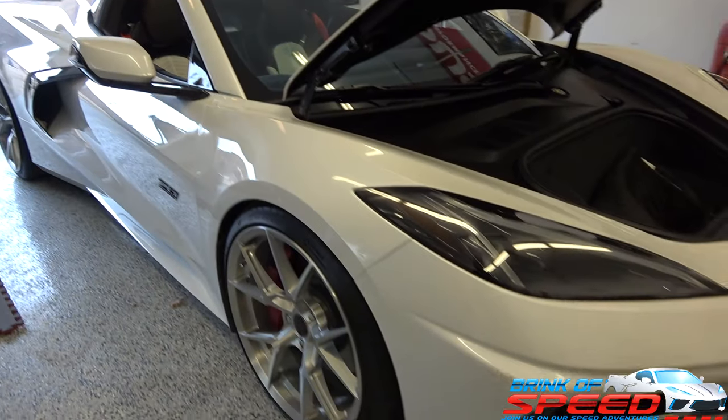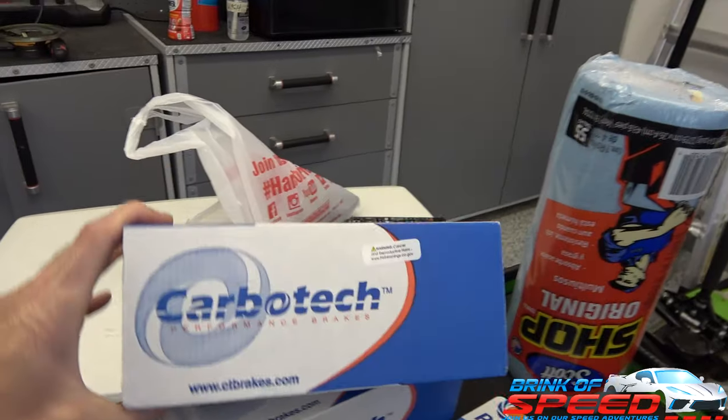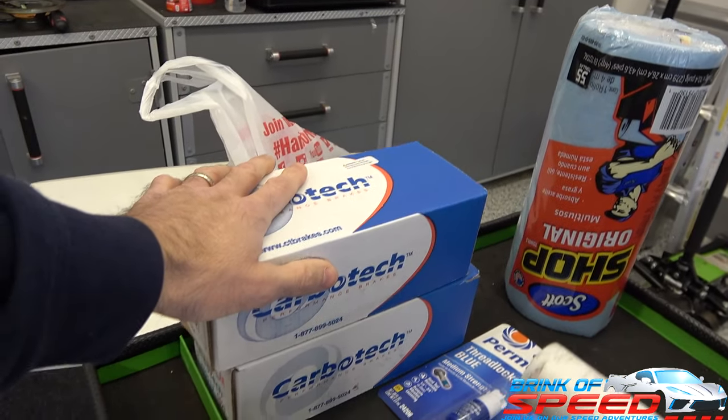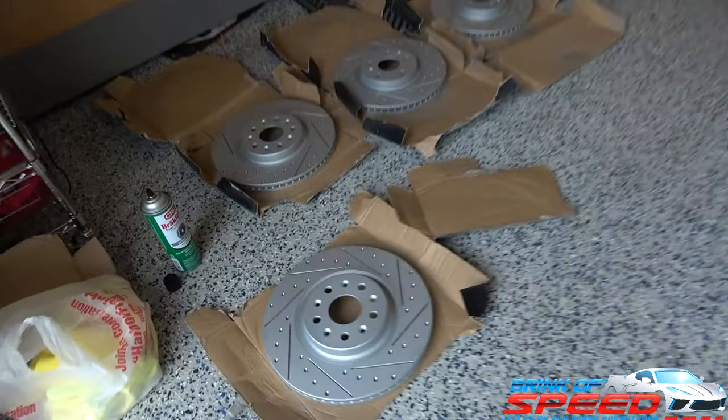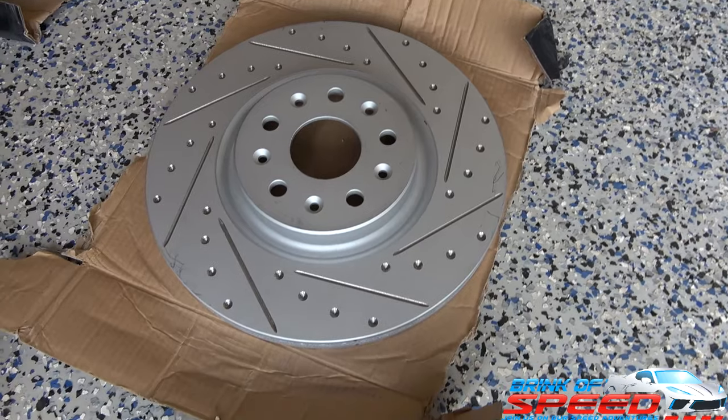We are here and we're going to be doing brakes on Darren's amazing 70th anniversary edition. The pads are made by Carbotech - carbon ceramic pads - and the rotors are R1 Concepts. The rotors have a Geomet finish, which is proprietary to them, giving that gray-silver look. It's an anti-rust, anti-corrosive coating. Once you break them in, the rotor surface where the pads touch will look like metal. Let's get started - this is a do-it-yourself video, so hopefully you guys learn a lot and try this on your own C8.